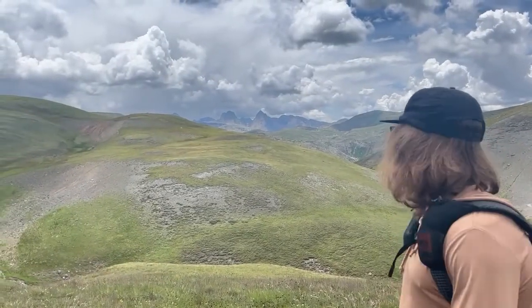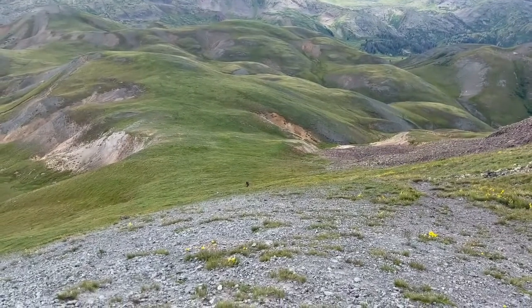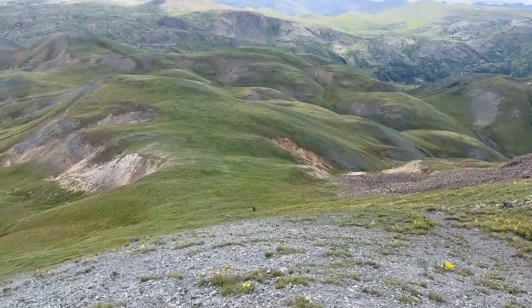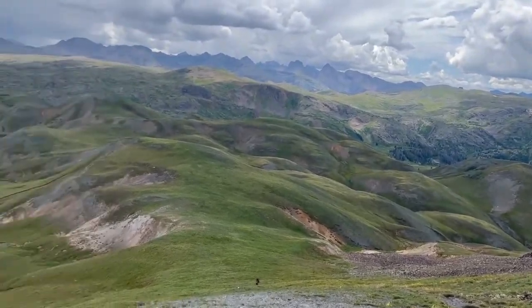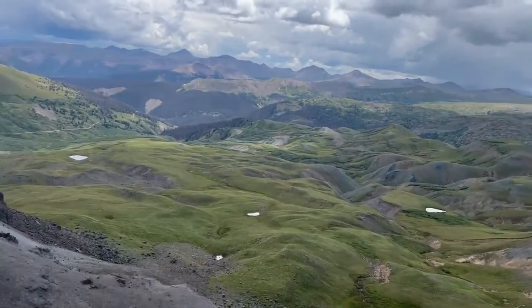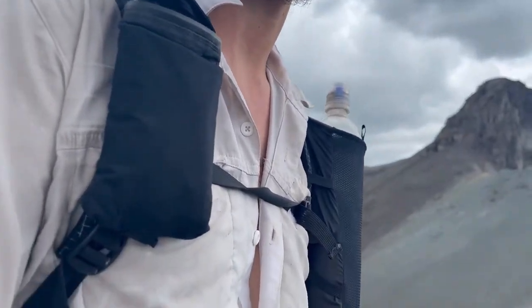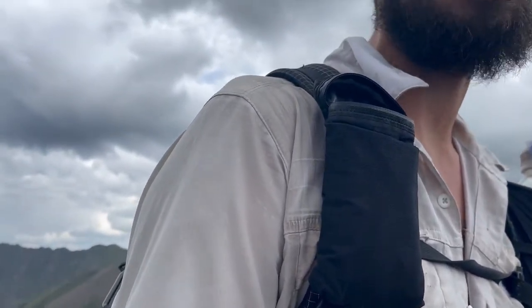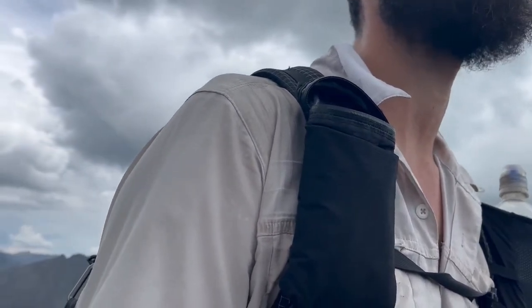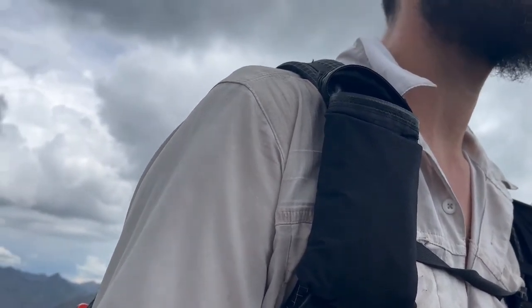Summit of Stony Ridge Pass, second climb. This weather is kind of moving in, but it's holding off for now. I saw one big bolt of lightning and I think two thunderclaps, and that was maybe an hour ago and I haven't heard one since.